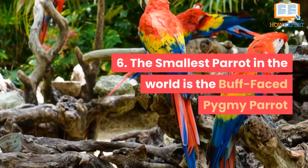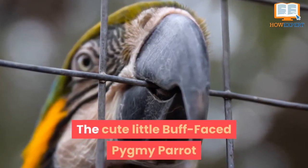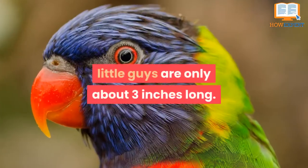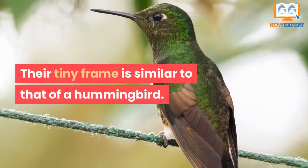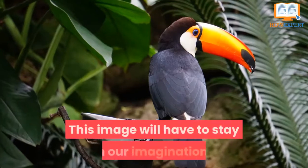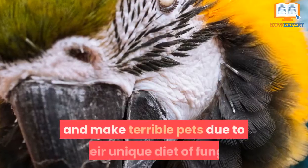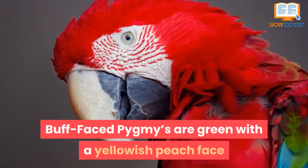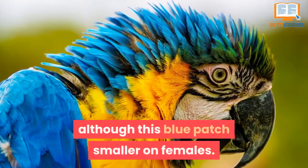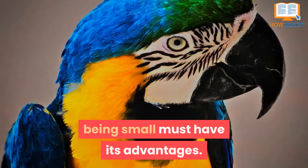Number 6: The smallest parrot in the world is the buff-faced pygmy parrot. This cute little bird is over half the size of the common budgie — only about three inches long, with a tiny frame similar to that of a hummingbird. These little birds live in New Guinea and New Britain and make terrible pets due to their unique diet of fungi. Buff-faced pygmies are green with a yellowish-peach face and a blue patch on top of the head, which is smaller on females. It is excellent to know that they are well populated in their native environment.